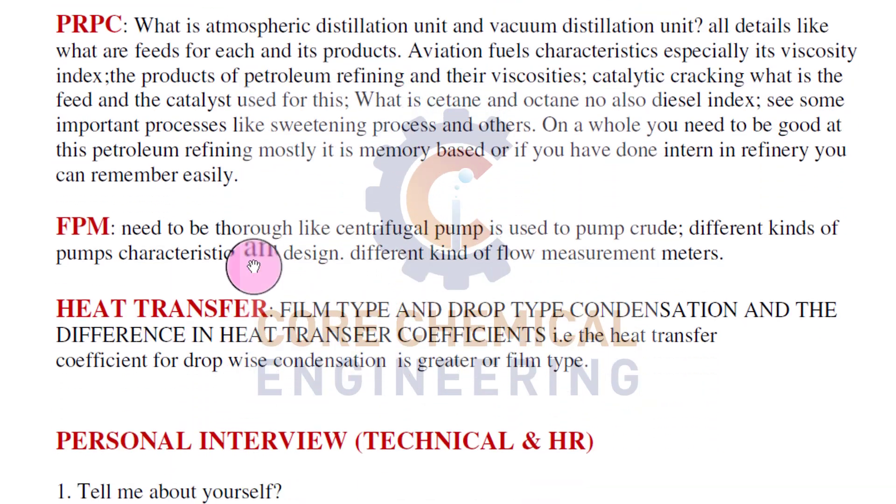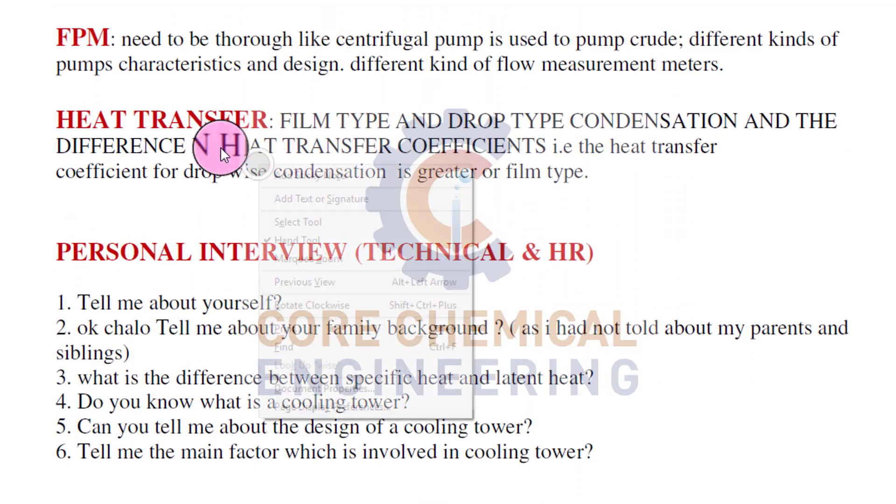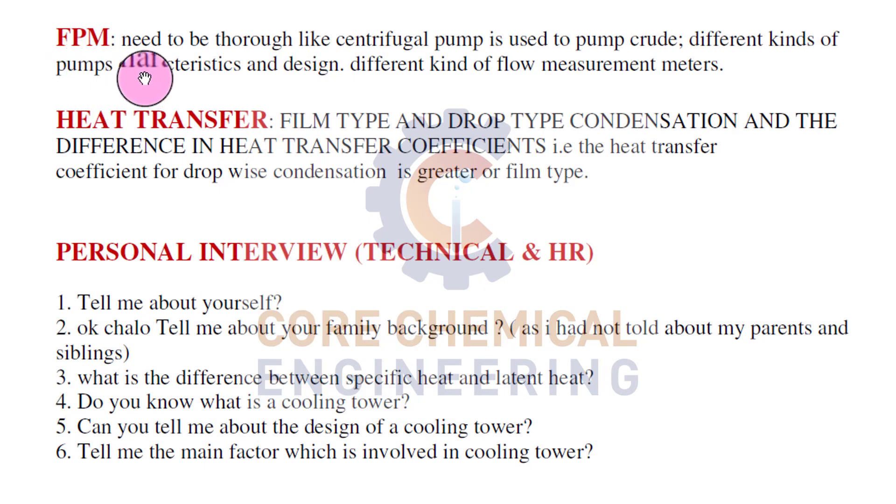From the Fluid and Particle Mechanics subject, you need to be thorough - like centrifugal pumps used to pump crude, pump characteristics and design, and different kinds of flow measurements. Before you go for any interview, you must prepare on pumps. What is a centrifugal pump? What is a positive displacement pump? What are their characteristics? Under which condition can they be used? Which pump is generally used for higher pressure development? Which pump requires low maintenance and which requires higher maintenance?